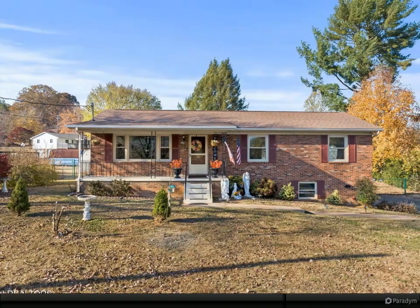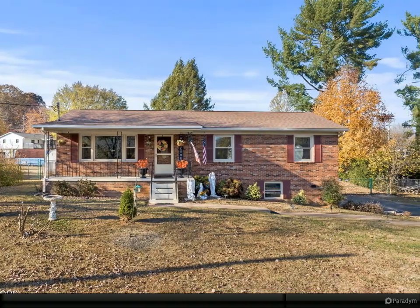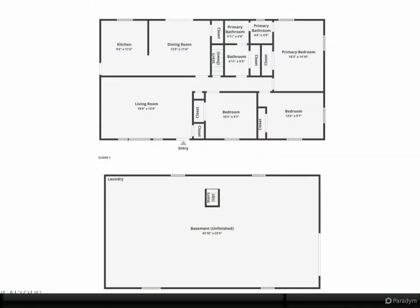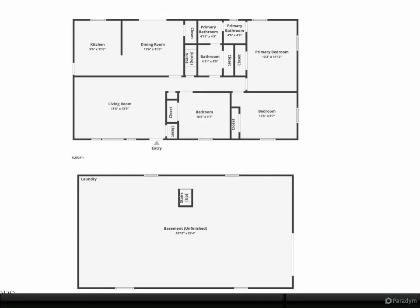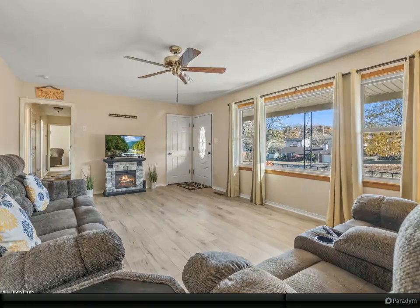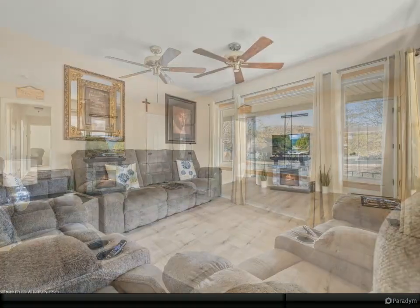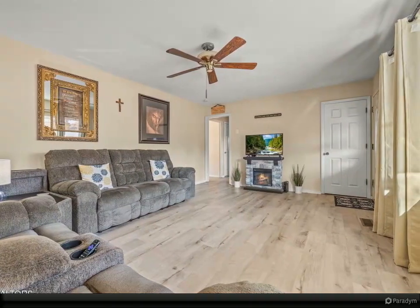Welcome to an enchanting blend of comfort and convenience in this exquisite basement ranch home. With 1,548 square feet of living space, this property boasts three inviting bedrooms for your restful retreat and 1.5 modern baths featuring sleek tile work. The versatile heated and cooled basement doubles as a garage, adaptable for any of your needs, whether it's additional storage, a home gym, or a cozy den.